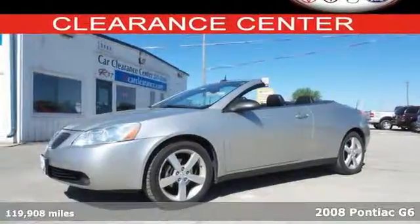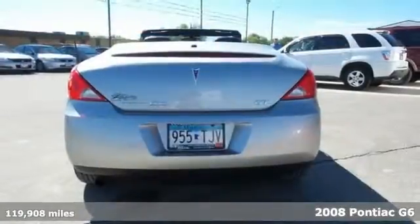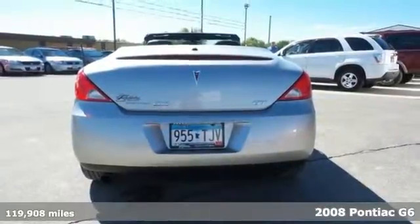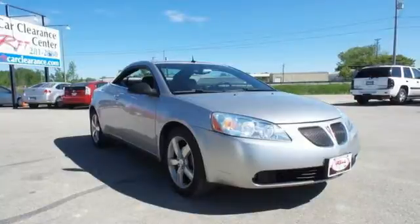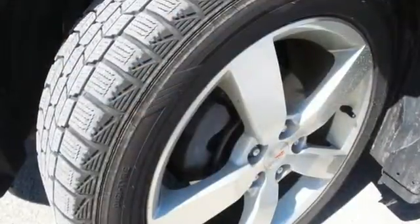It's a 2008 Pontiac G6. It comes standard with cruise control, power exterior mirrors, a front center console with storage, remote power door locks, and a premium CD audio system.